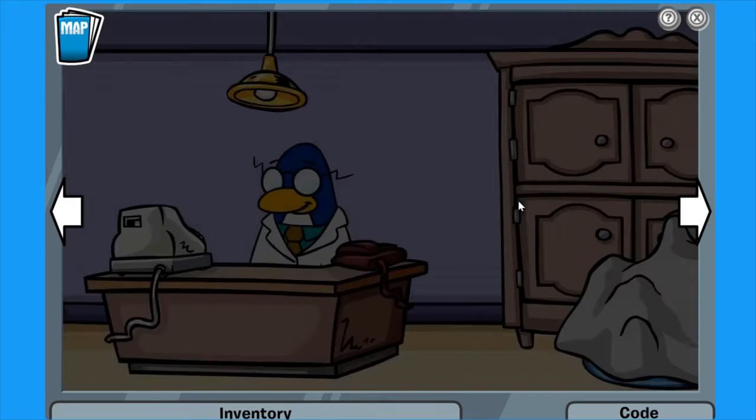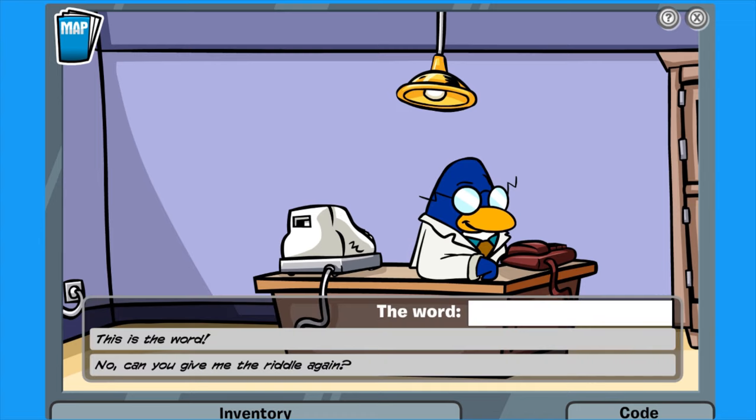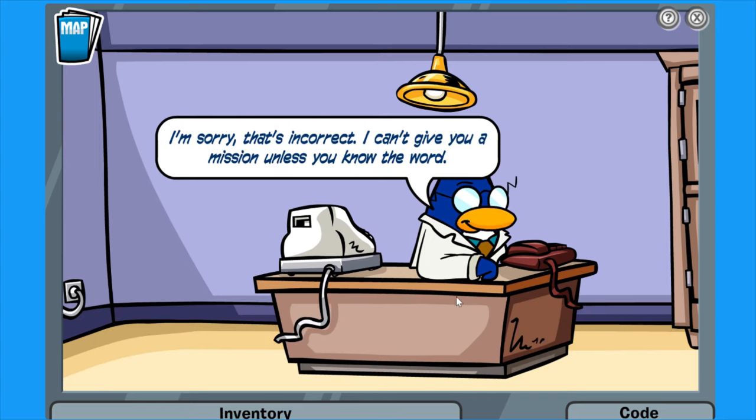Do I have to click anywhere? I'm so confused. Let's just head back real quick. 'Did you find the secret word?' Yeah, I think so. Is it Bunny Hill? I can't remember. Hopefully this is it. 'That's incorrect. I can't give you a mission unless you know the word.'